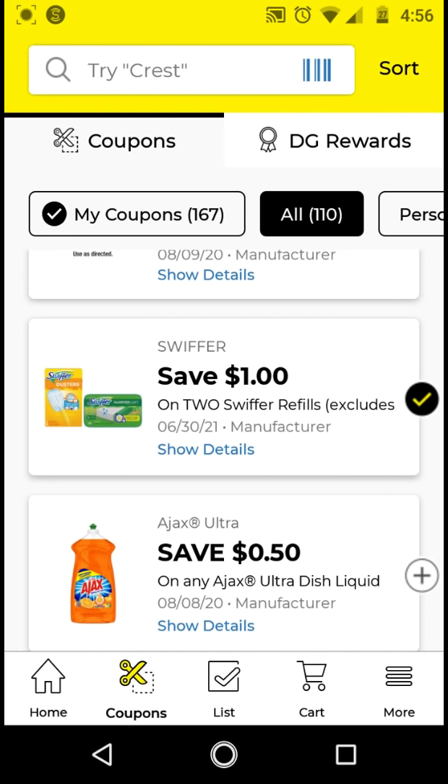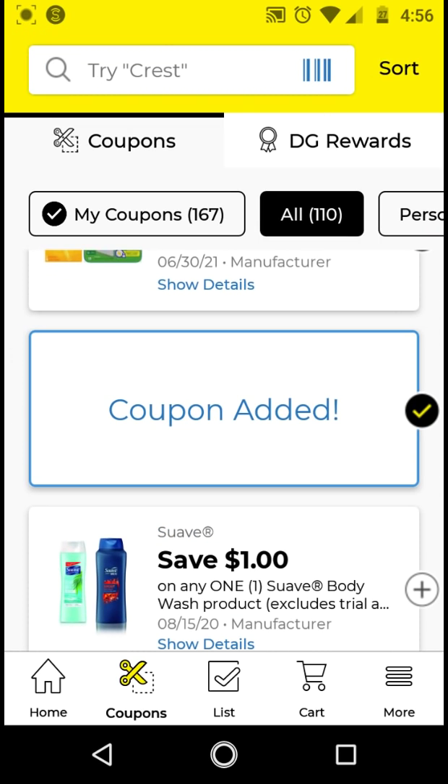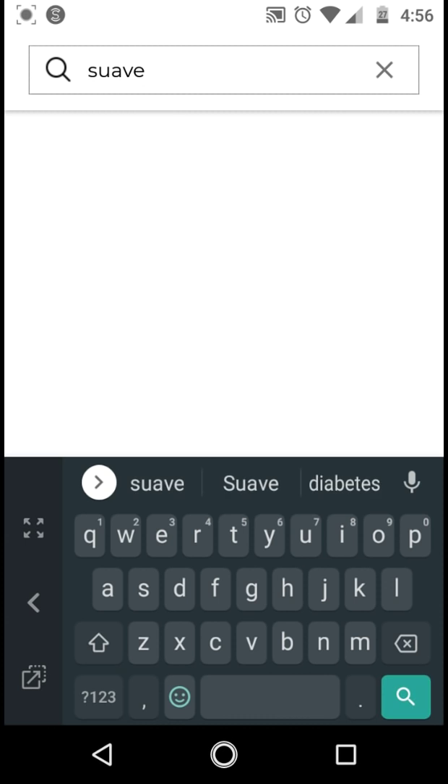I'll just clip the Ajax on my account just to have it. And we did receive a ton of SWAFT digitals, so let's see what digitals we have for the SWAFT before we start clipping away.